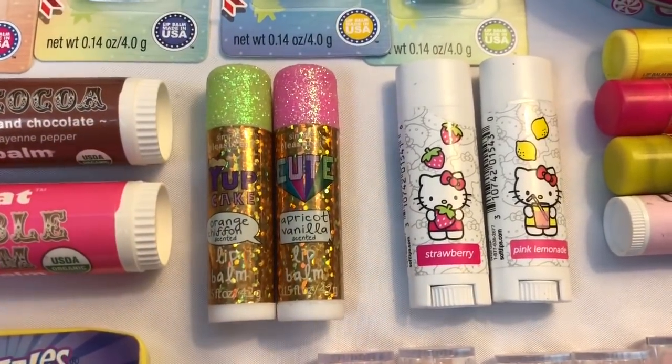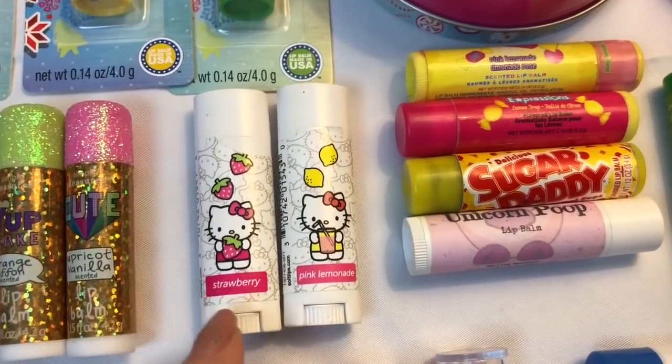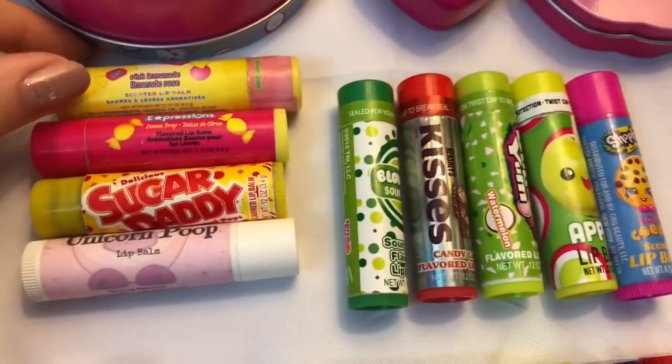Next to those we have these two sparkly lip balms — this one is called Yup Cake in the flavor orange chiffon, and this one is called Cute in apricot vanilla. Then we have two Hello Kitty lip balms by Soft Lips: this one is strawberry and this one is pink lemonade.